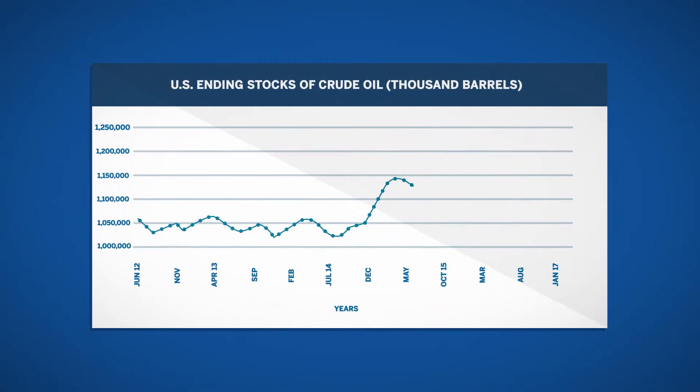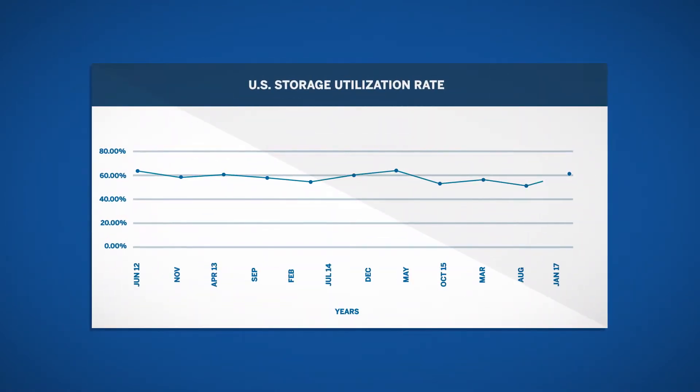In the early 2000s, United States crude oil storage maintained stable levels. A brief storage surge due to low prices ended in 2015. Since then, crude oil storage levels have increased steadily with small fluctuations. The storage capacity utilization rate has been around 56% to 66% during the past five years.